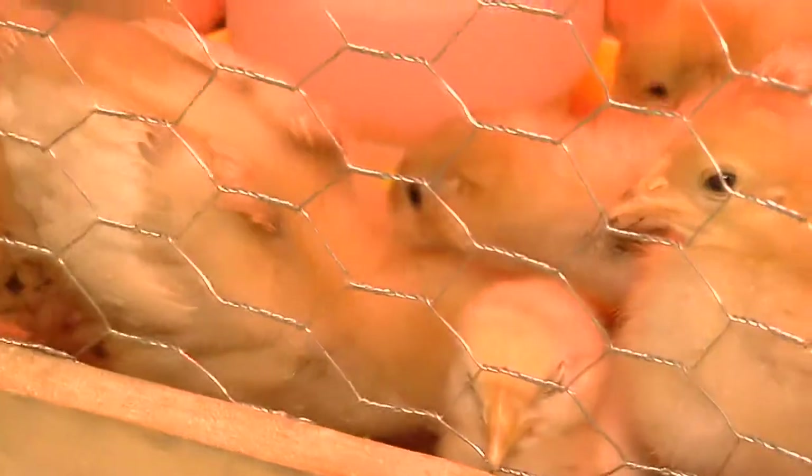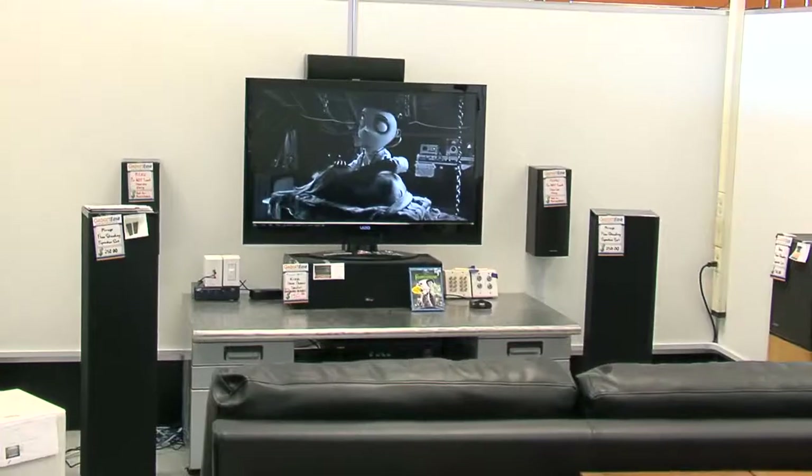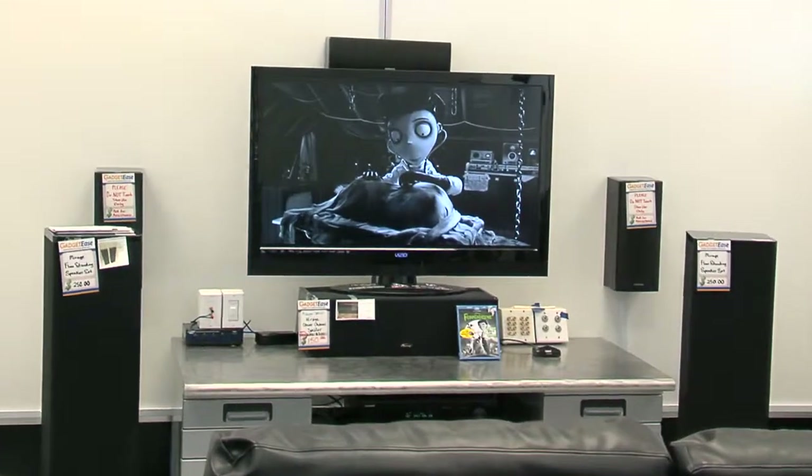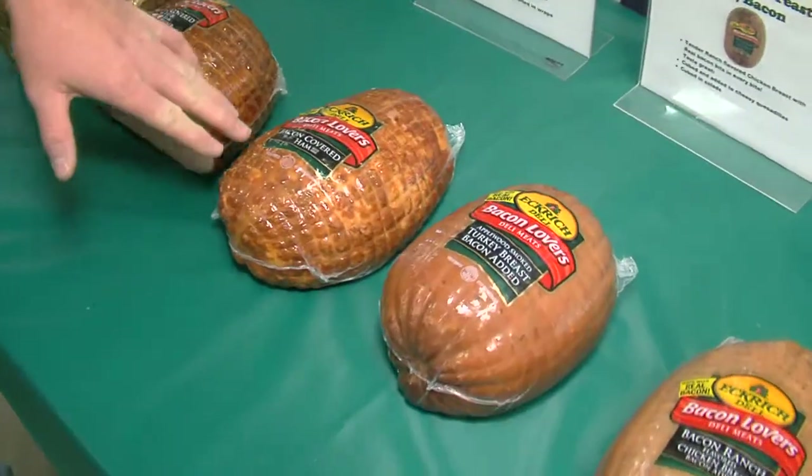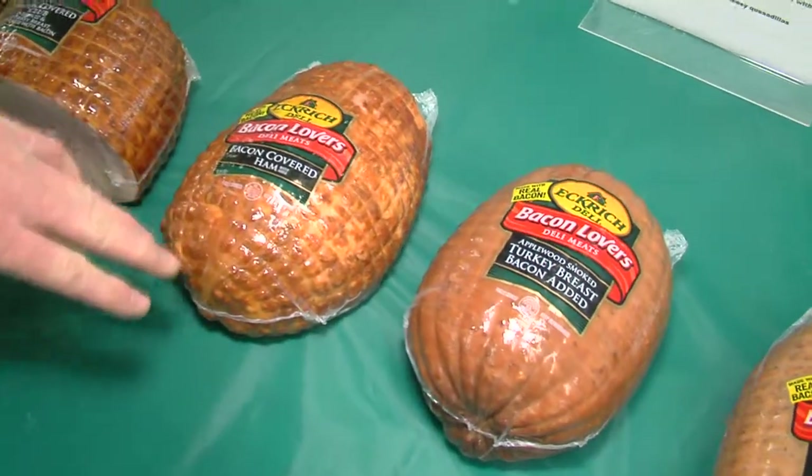Coming up today on Out and About Columbus, we have something for everybody. We'll show you where you can turn your own electronics into cash and find some of the best pizza in the city, as well as how Utsi's Farm Market will leave you bacon for more.